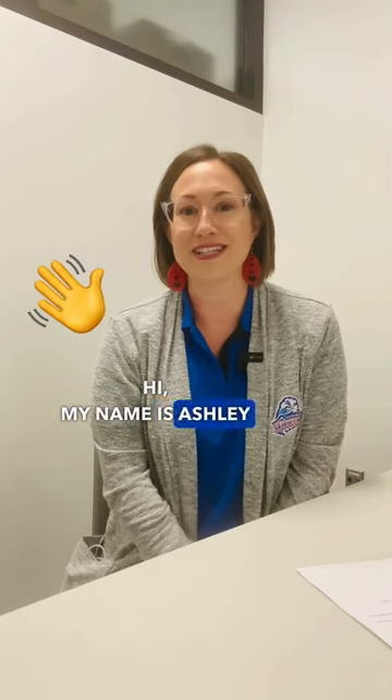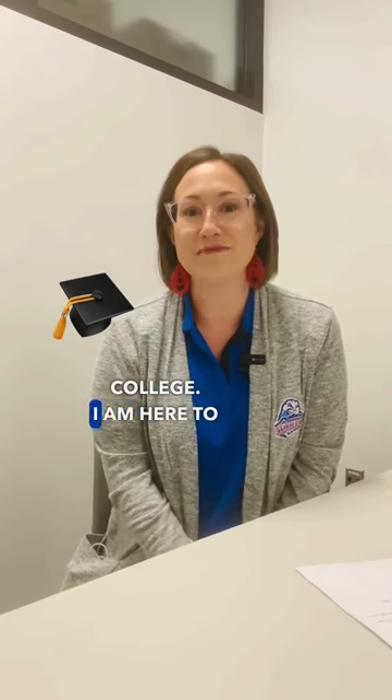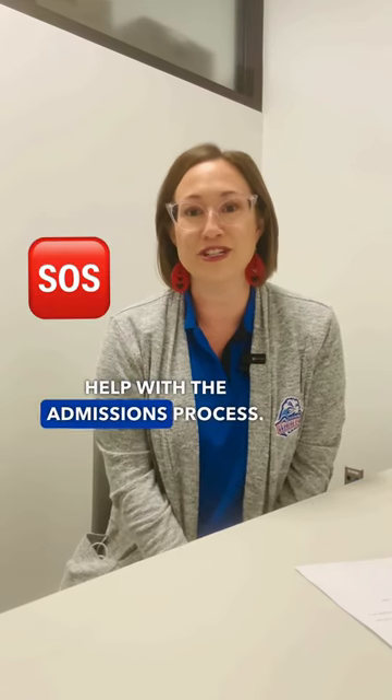Hi, my name is Ashley Duck. I'm the Admissions Coordinator at Galveston College. I am here to help with the admissions process.